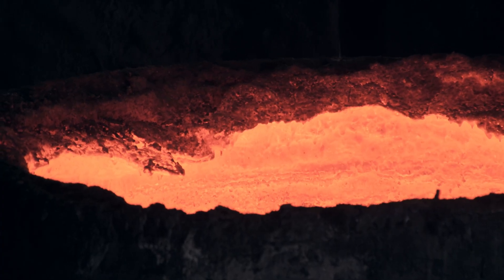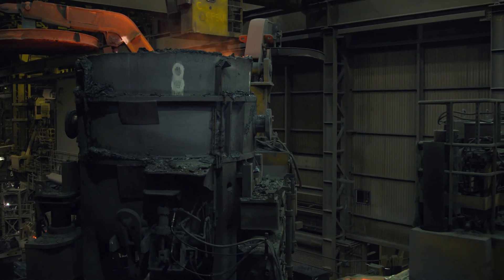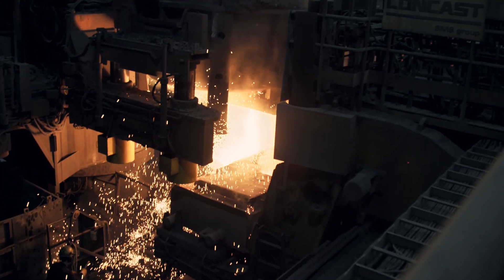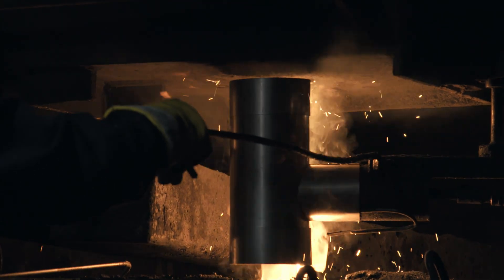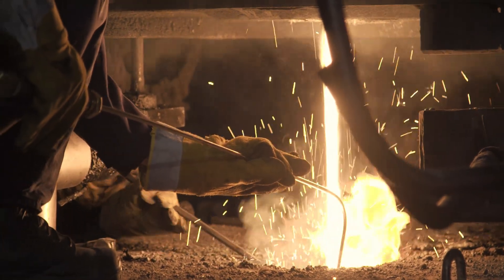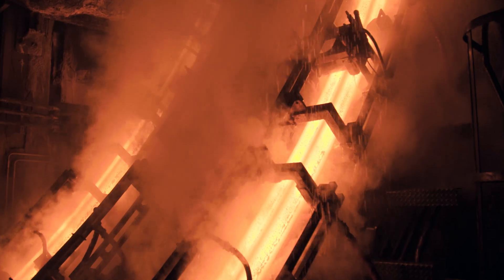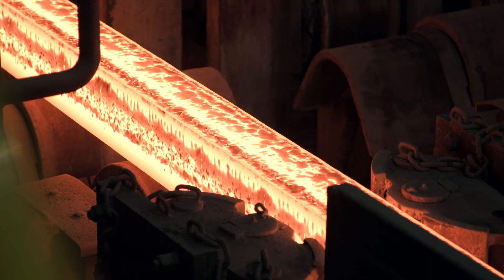When the precise chemistry and temperature are obtained, the ladle is transferred by crane to the continuous casting operation. The steel is poured from the ladle into the tundish, which is a reservoir used to deliver molten metal simultaneously to the three-strand high-speed billet caster. Ivaco Rolling Mills is capable of casting steel using either open or submerged continuous casting process, chosen based on the required quality and the grade sensitivity to oxygen contact.